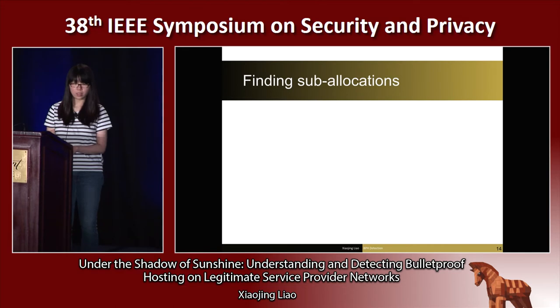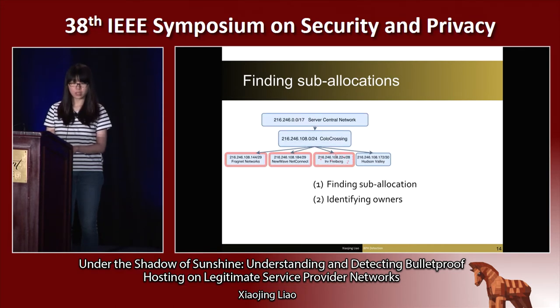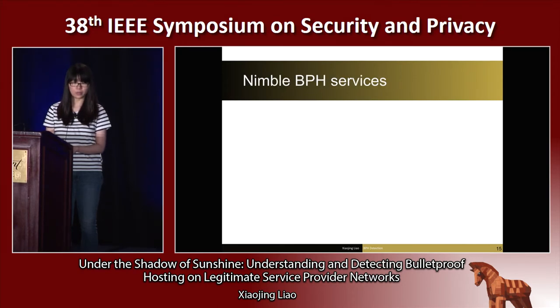Once the data is collected, it goes through our processing pipeline. We first build a network block hierarchy to find the sublocations and their owners. After that, features are created to train the classifier. For example, we use novel features to find signals of bulletproof hosting services that utilize a front-end proxy to evade detection. More specifically, we calculate the daily domain churn. Intuitively, the clients hosted on bulletproof hosting services are much less stable than those on legitimate hosting services. This observation is captured by the domain churn feature.